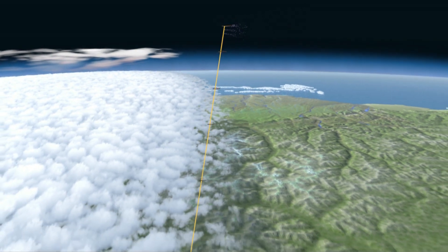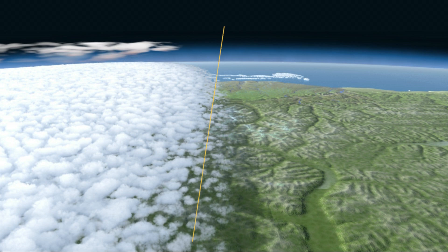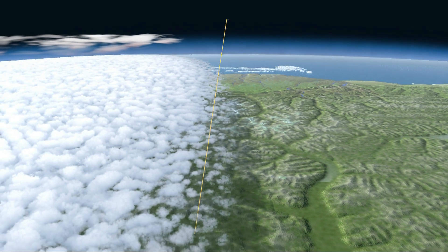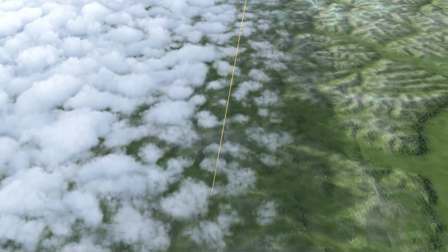This is the edge of space, three times as high as commercial airplanes fly. The Stratoshield's hose need not be much bigger than an ordinary garden hose, but must be constructed to withstand high pressure from the pumps and be kept as light as possible. Balloons are placed at intervals along the hose to distribute the load.